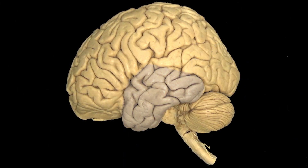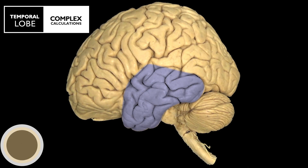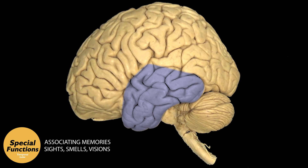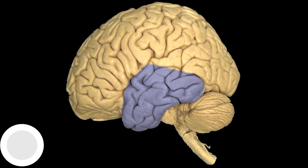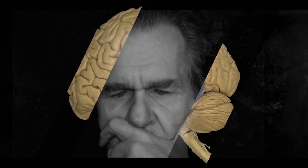The temporal lobe does some complex calculations. For example, visual memories, associating someone you see on the street with a person you know or your memories, recognizing objects, determining if you like or dislike a smell or a song. Our senses pick up information and the temporal lobe processes these, linking them with your memories and thoughts. It also helps record and hold long-term memories.